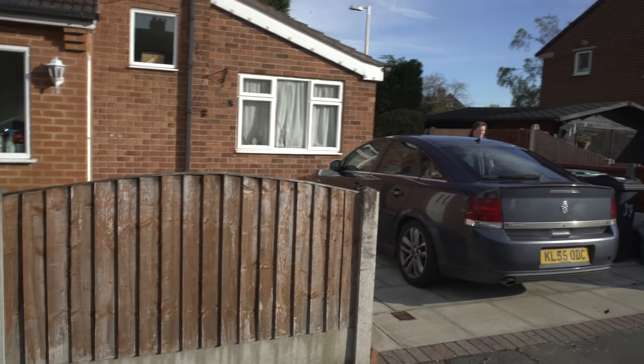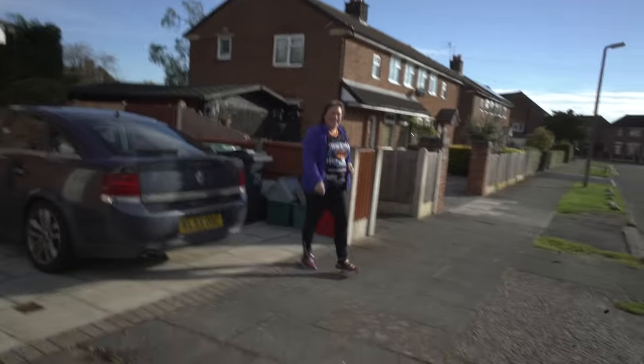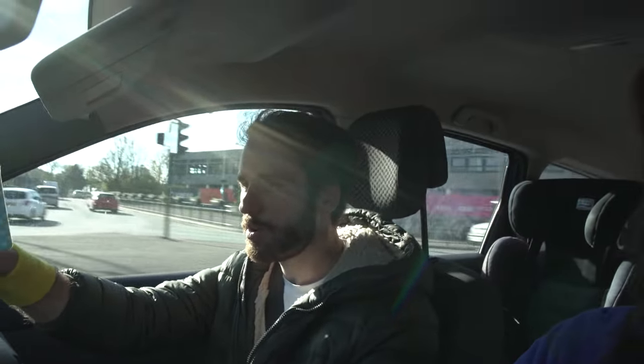Welcome to another vlog. I'm on my way to meet Charlotte, who has got us a couple of lactate threshold tests. We're not quite sure what type of test it is — it's supposed to be testing lactate threshold and they're going to do a blood test.